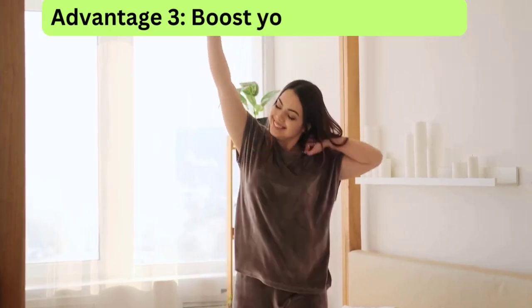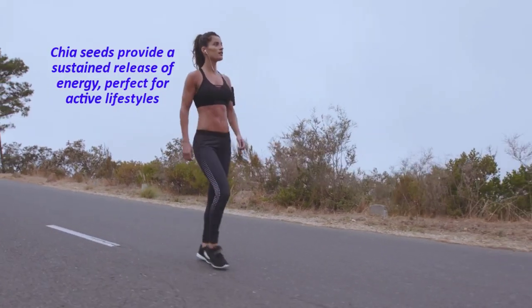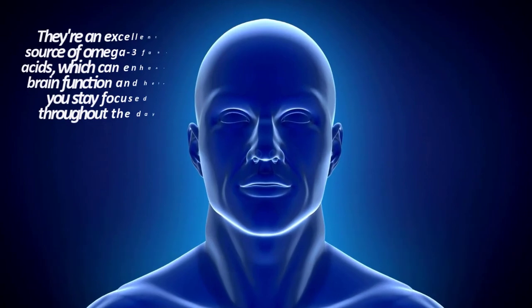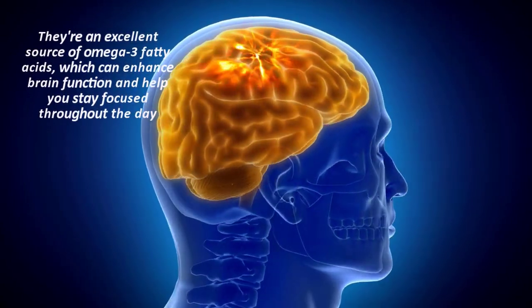Advantage 3: Boost your energy levels. Chia seeds provide a sustained release of energy, perfect for active lifestyles. They're an excellent source of omega-3 fatty acids, which can enhance brain function and help you stay focused throughout the day.